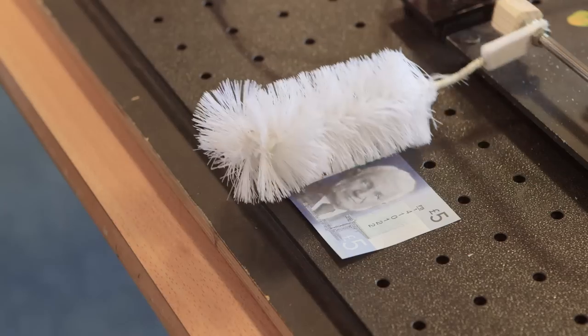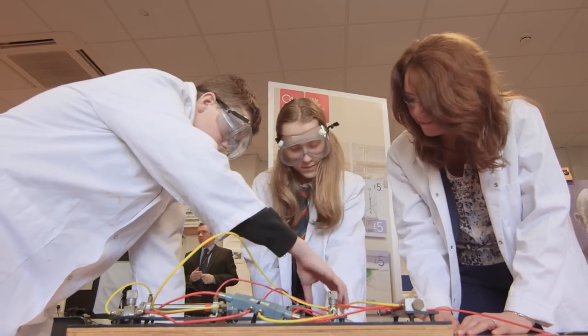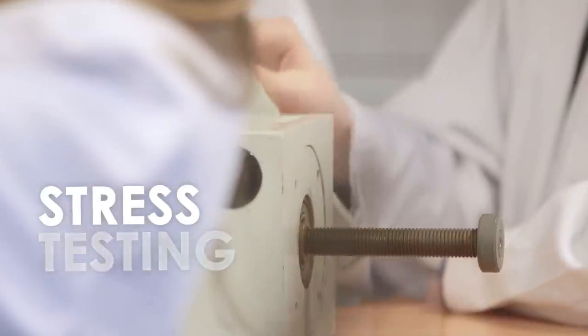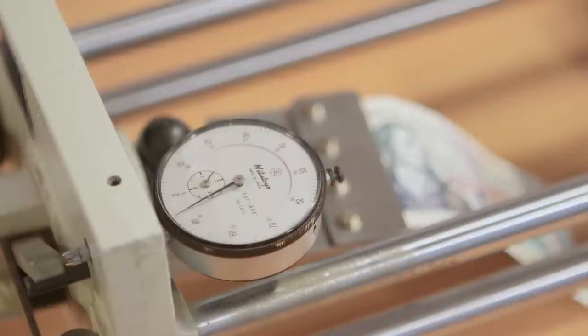The launch of Clydesdale Bank's new polymer five pound note has provided young engineers and science clubs with the opportunity to do some testing around the five pound note. The durability of this note provides some really exciting science experiments and activities. Young people have carried out a number of tests including a stress test to see how much force is required to actually tear this new five pound note apart, and also an abrasive test which measures how much rubbing this five pound note can stand — again linking into the durability of this new polymer five pound note.